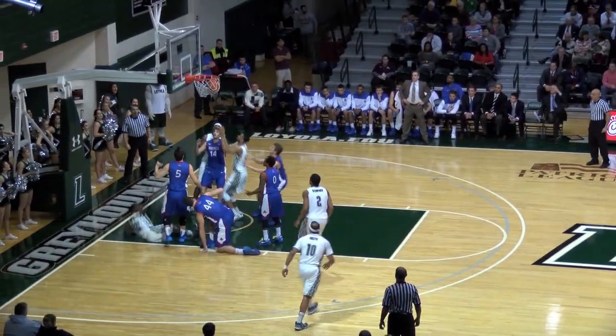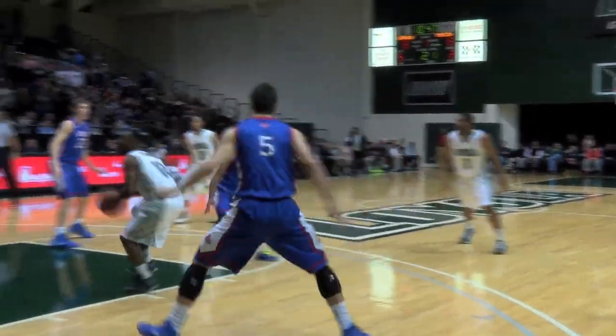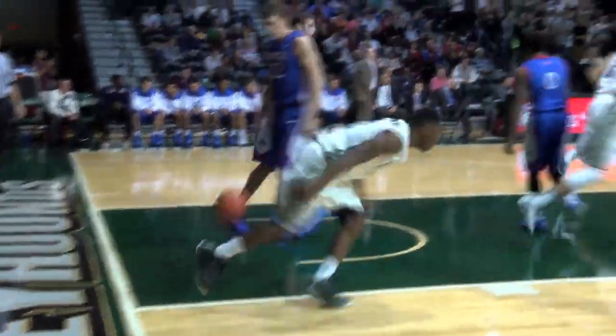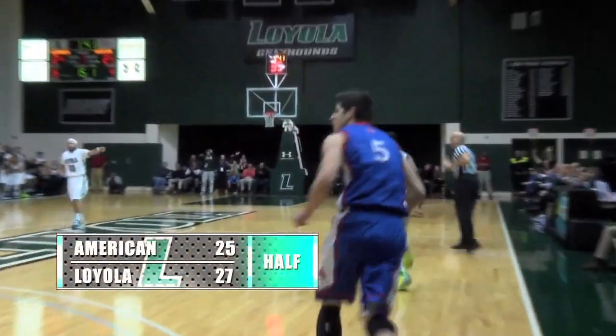Williams gets the big guy up in the air and cans the layup — the littlest guy on the court with the best post move in the game right there. How about that pump fake by RJ getting the defender in the air? Jones standing up top with Brito, over to that left corner.